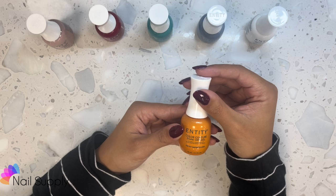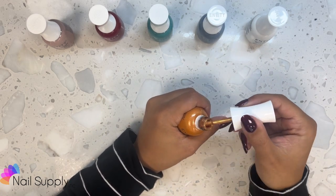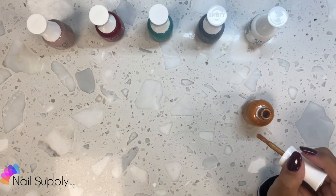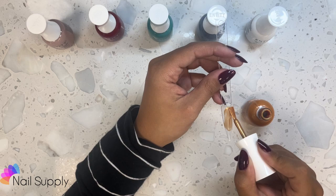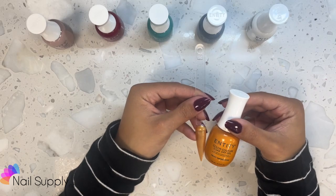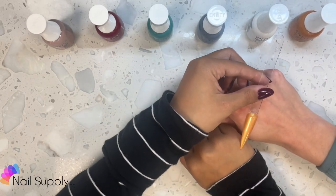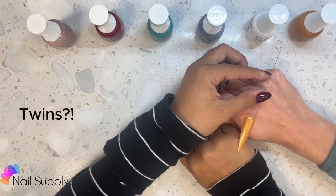This is Frost Impressions — gold shimmer, maybe on the metallic side, a gold metallic. Frost Impressions. Skin tone comparison — probably for darker skin tones. Yeah, I was going to say the same thing.